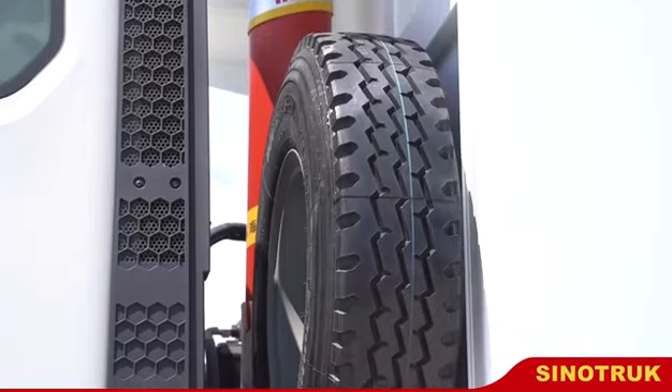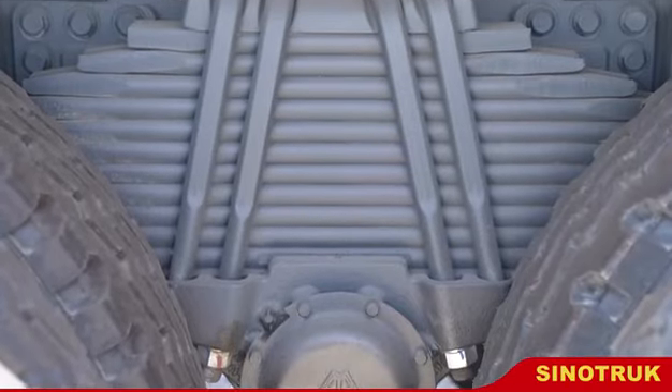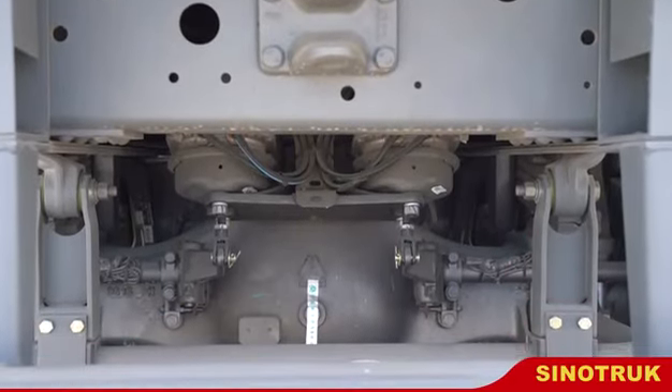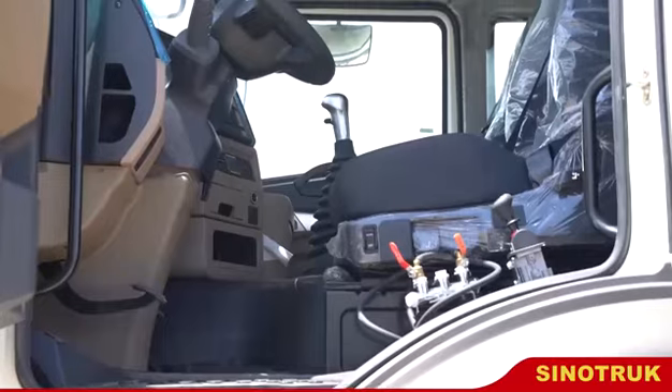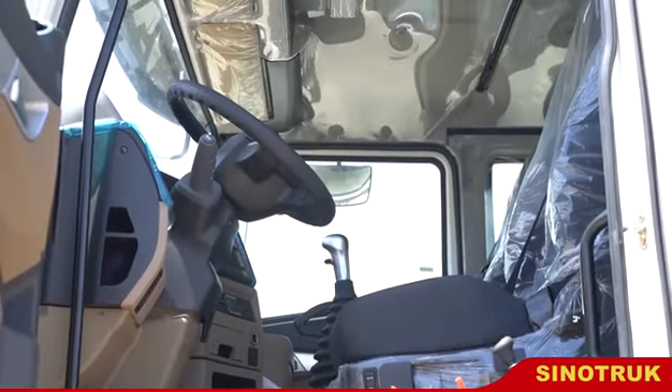Adopting other mature key assemblies, the Hohan 6x4 Dump Truck of Chinatrack International Limited is a full series of highly competitive heavy-duty truck products that have undergone a large number of tests and market tests.